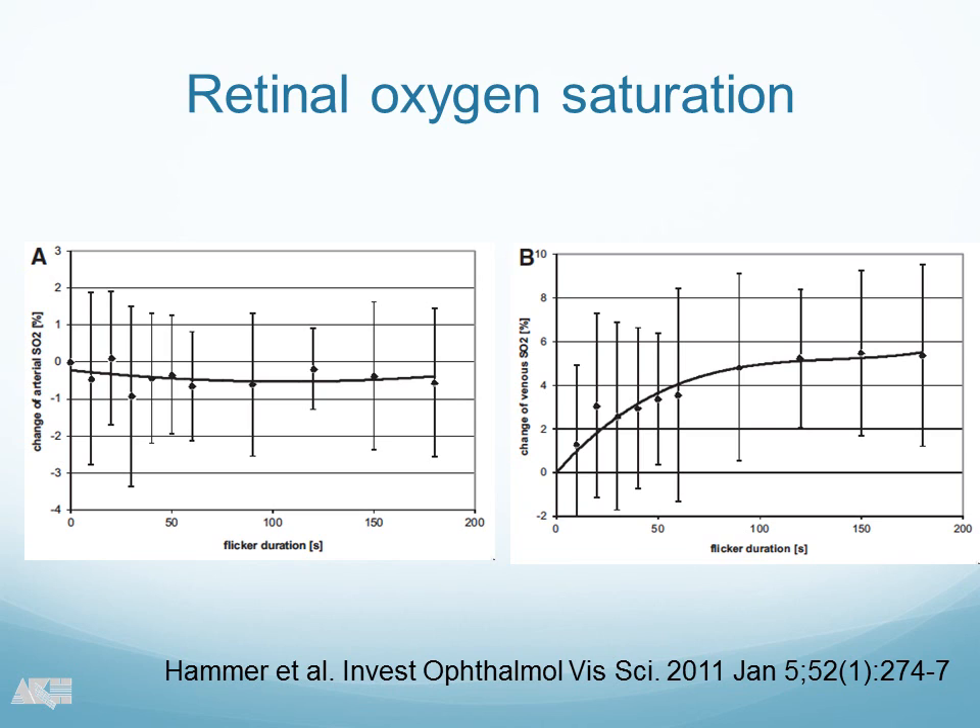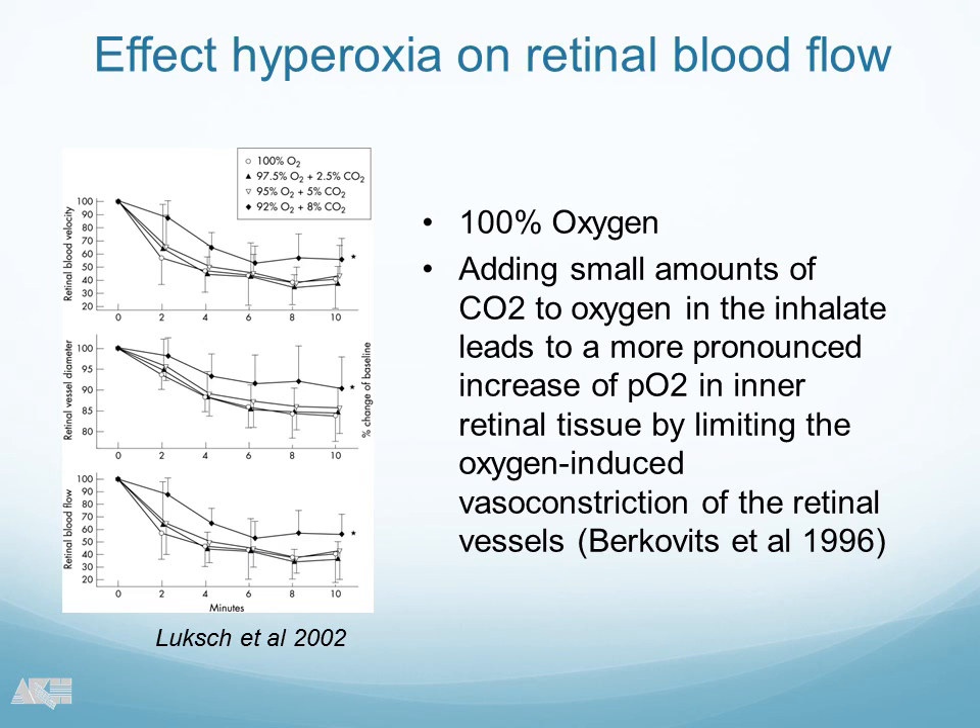Before I come to our results, I want to acknowledge the work of Martin Hammer, because he was actually the first one who looked into that in the human setting. He is going to present these results in detail in the next talk, but just to mention that what he basically found was an increase in venous oxygen saturation during flicker stimulation. So what we tried is: what is the effect of hypoxia on flicker-induced vasodilation?